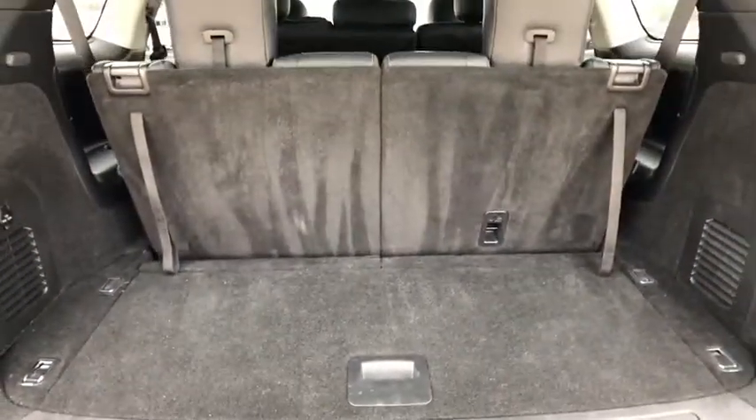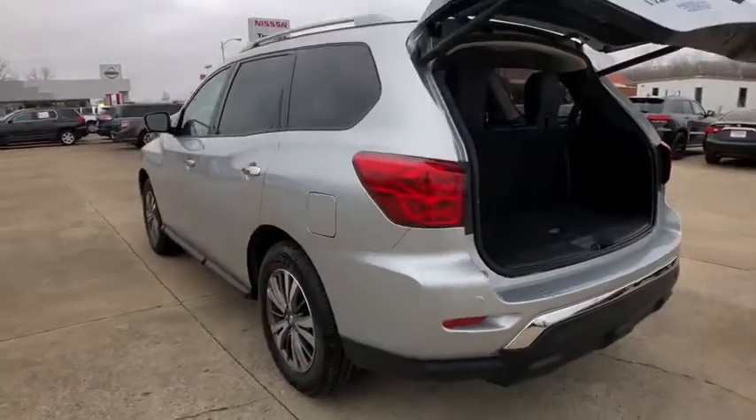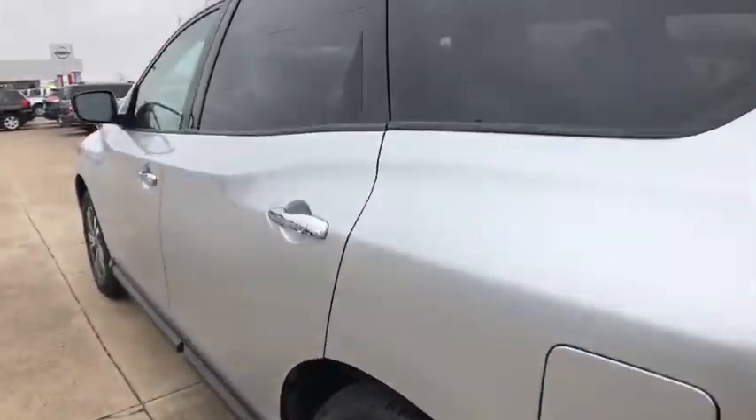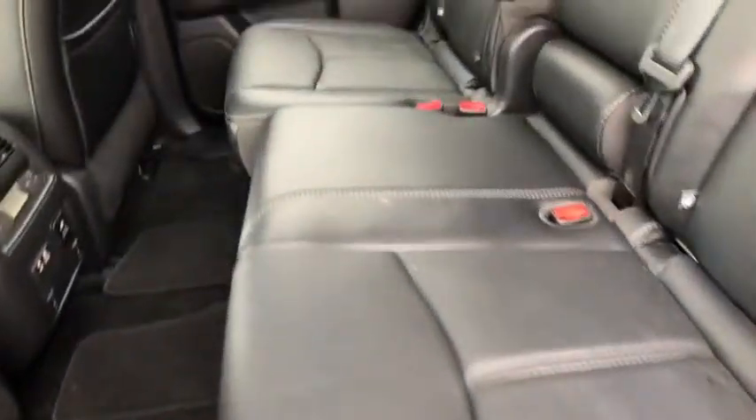Here are some of this vehicle's great options: backup camera, anti-lock braking system, power liftgate, navigation system, steering wheel audio control, power passenger seat, keyless entry, traction control, stability control, remote engine start.